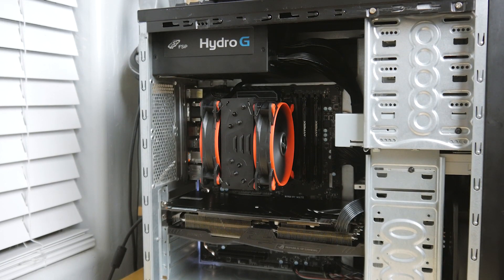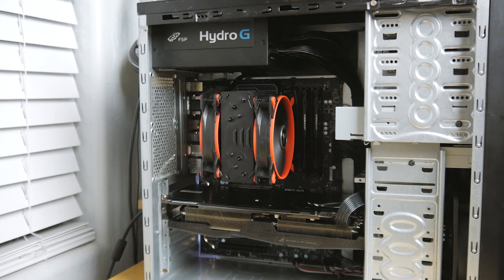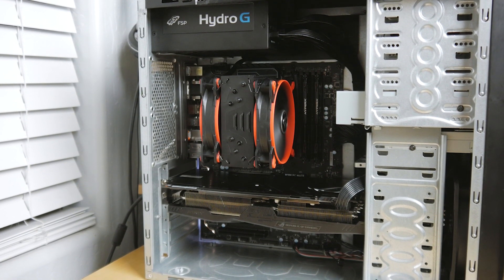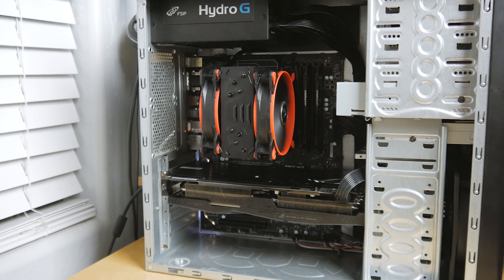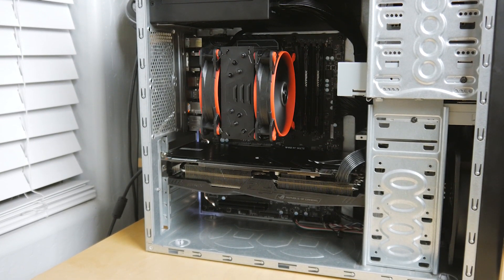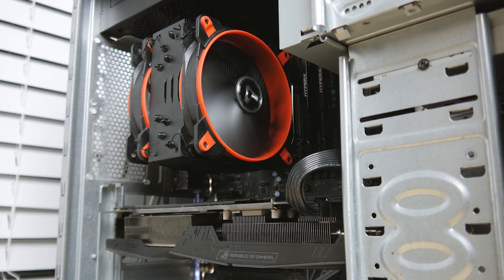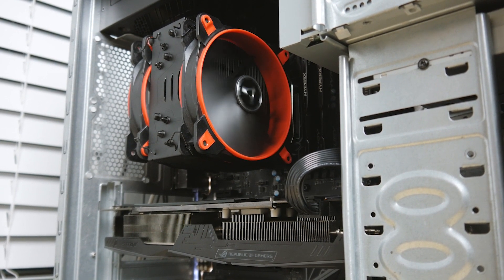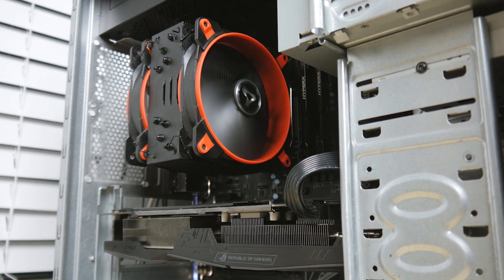If you missed yesterday's video, basically I put together a Ryzen sleeper build — got modern hardware in this super old case. It looks legit, you would never know what's inside. It's got a Ryzen 5 1600, 16 gigabytes of RAM, a B350 motherboard, an RX 580, 480 gigabyte SSD, 650 watt power supply, and this piece of junk case.